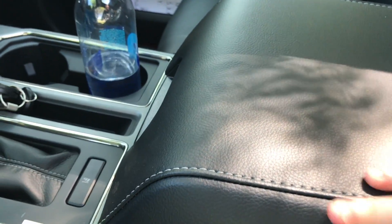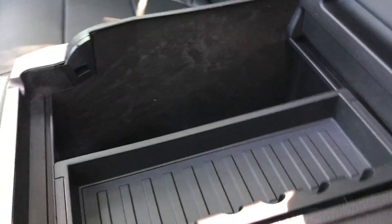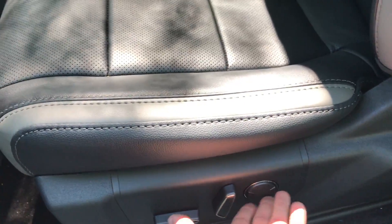The center console is leather-wrapped and stitched — it is completely ginormous. It goes pretty deep, and there is a 12-volt outlet in there as well, plus holders for pens. I wish there was a little more storage for things like Kleenex up here, but there isn't. The side steps really do work well given how large this truck is.